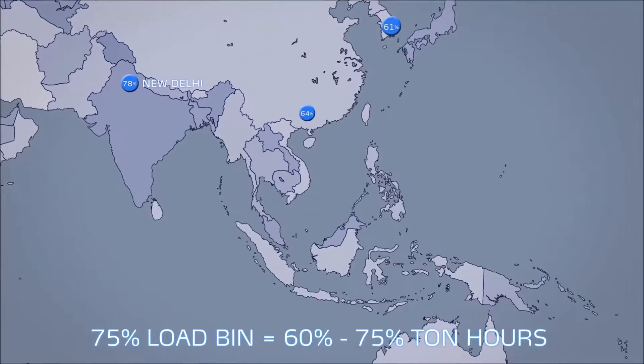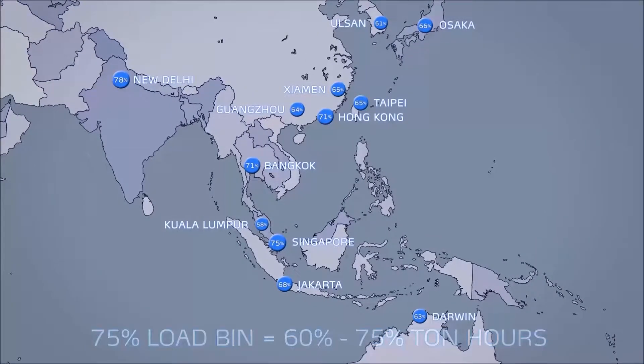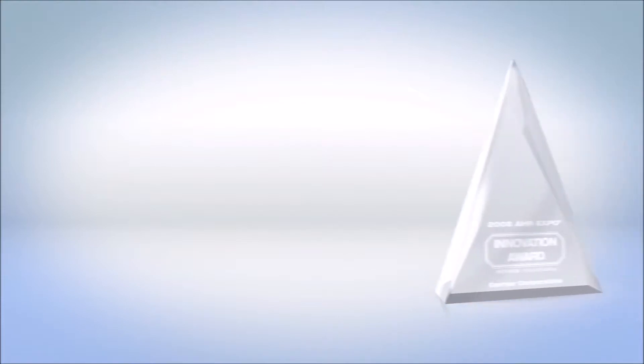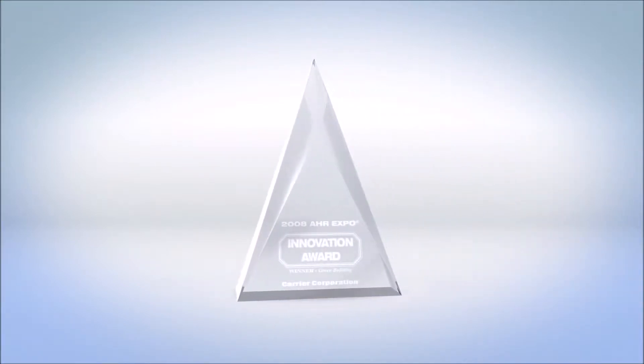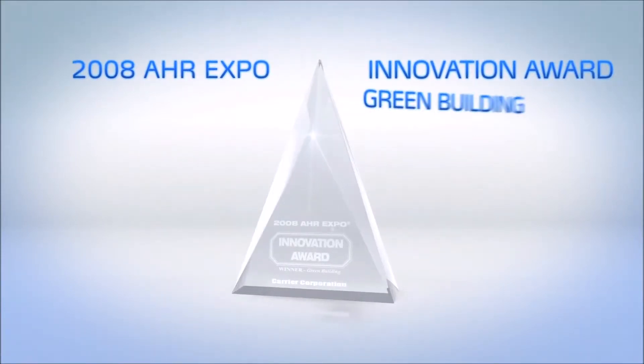The 23XRV efficiency at 75% load is up to 17% more efficient than other variable speed chillers. The industry has taken notice, previously awarding the 23XRV the AHR Expo Innovation Award in the Green Building Category.